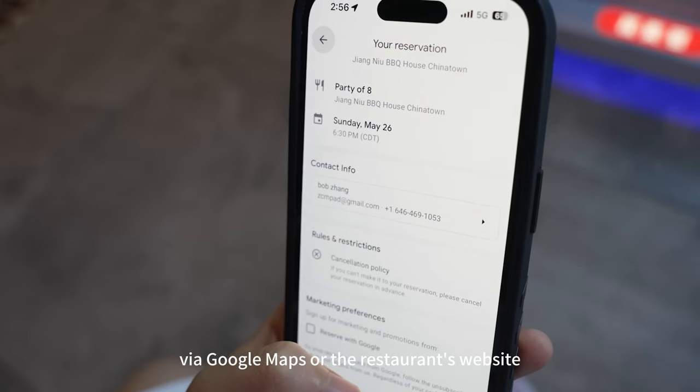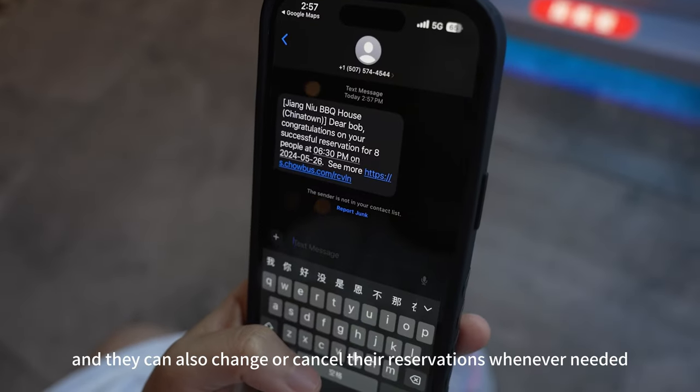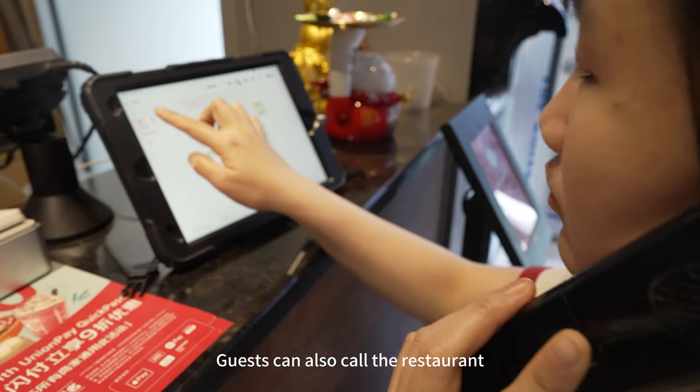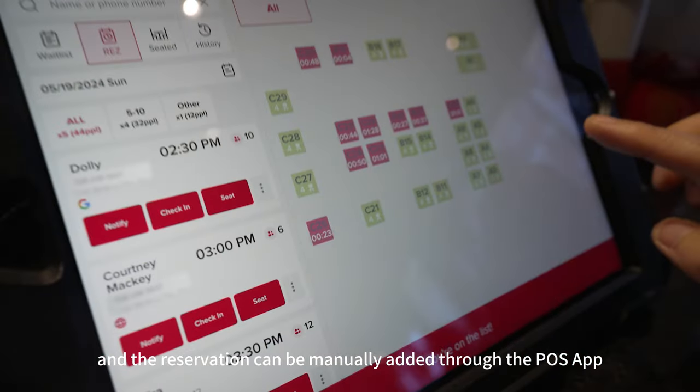Guests can make reservations in advance via Google Maps or the restaurant's website from anywhere at any time, and they can also change or cancel their reservations whenever needed. Guests can also call the restaurant, and the reservation can be manually added through the POS app.